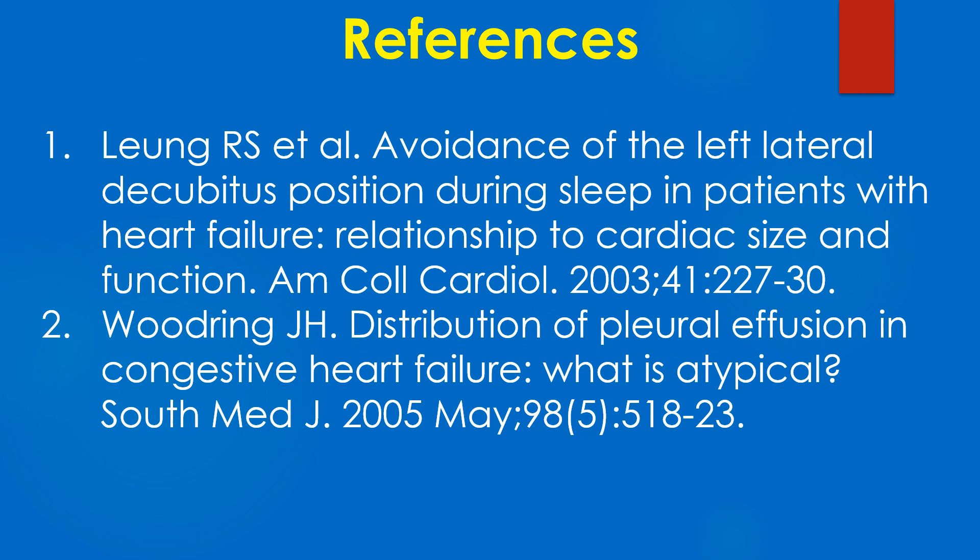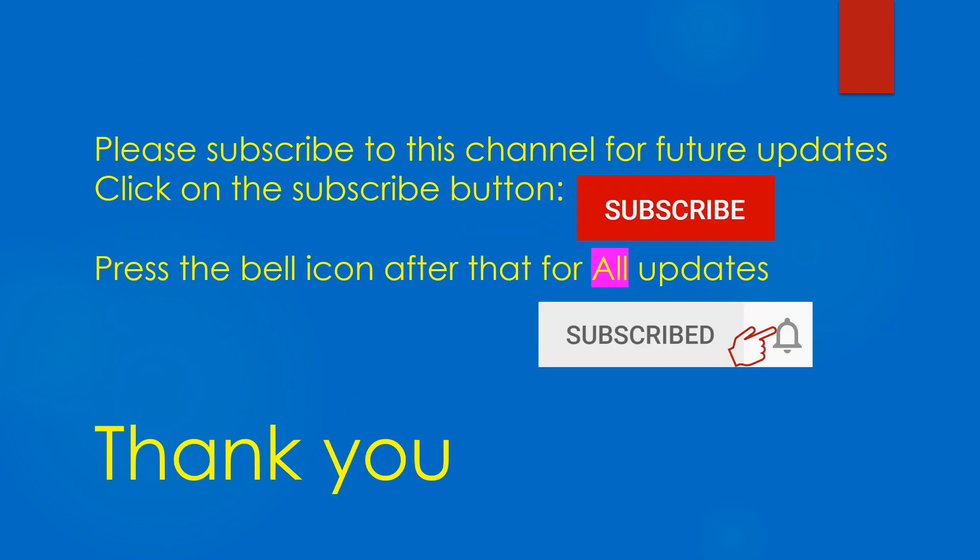Here are a couple of studies on pleural effusion in heart failure. Please subscribe to this channel for future updates and click on the bell icon for all updates.